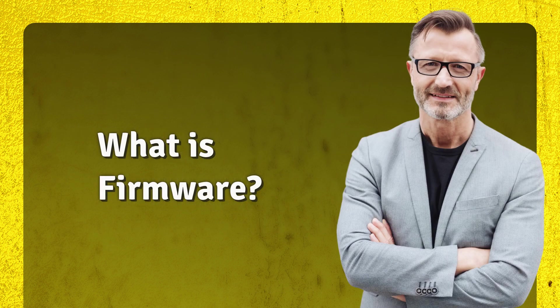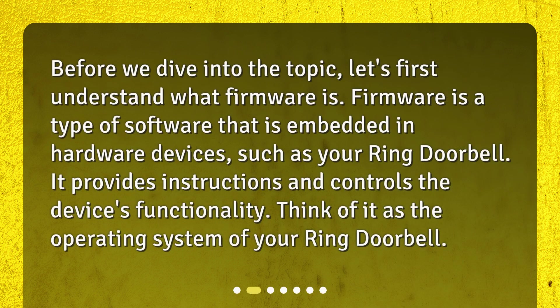What is firmware? Before we dive into the topic, let's first understand what firmware is. Firmware is a type of software that is embedded in hardware devices, such as your Ring Doorbell. It provides instructions and controls the device's functionality. Think of it as the operating system of your Ring Doorbell.